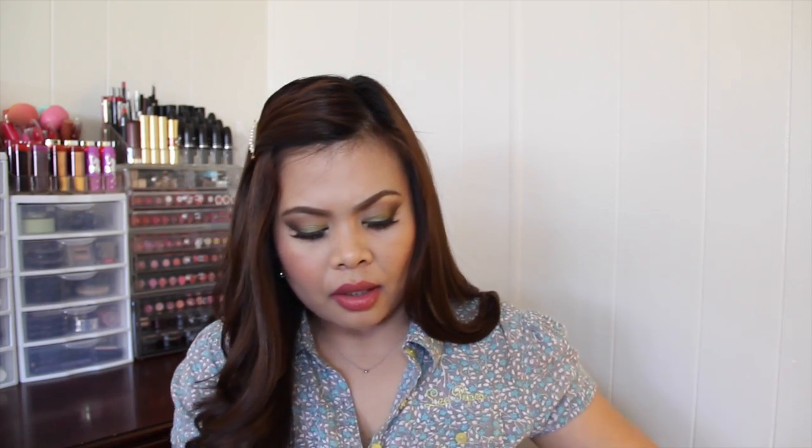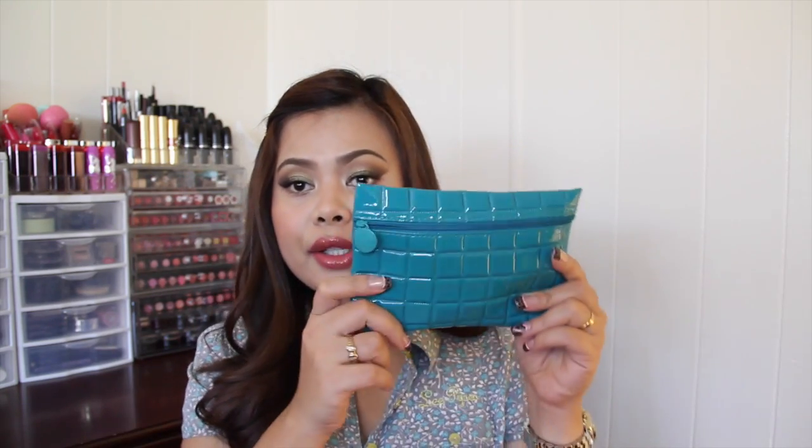I'm just going to open this up — and that is how it looks like on the back of my hand. It has this very subtle scent to it and it smells really nice actually. I'm really excited to try this one because I have never tried a BB or beauty balm for hair. So yeah, that is the first one that I got.